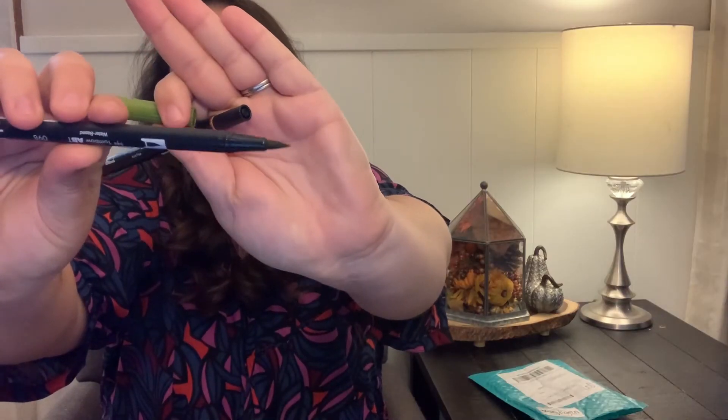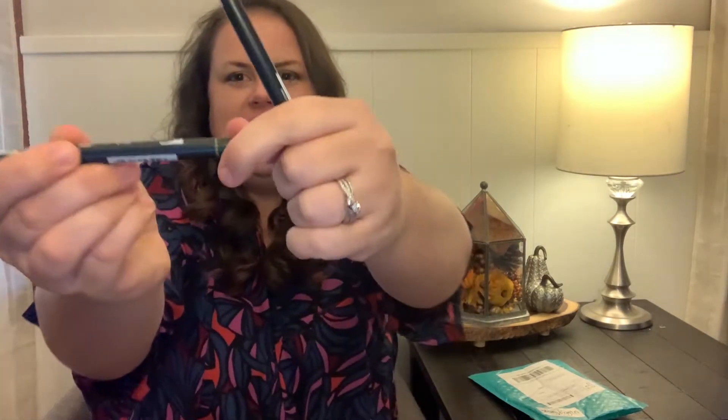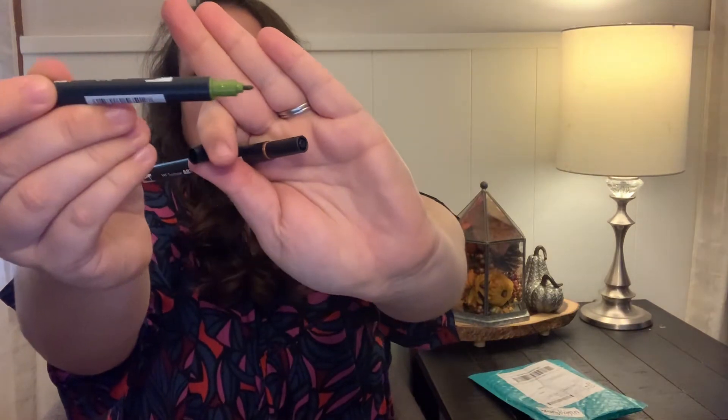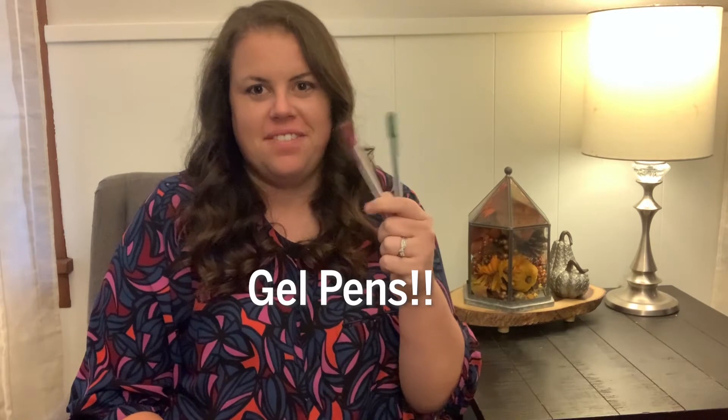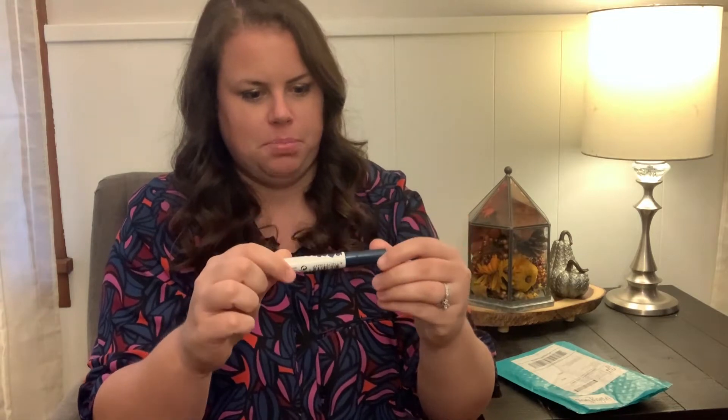They feel really nice. You can see this one is really pointy and probably flexes a little, and then this side is a little sharper. Cool. Next they have these really cool gel pens — I grew up in the 90s and 2000s and these were all the rage. This is the brush pen. I'm actually really excited about this because it's a very pretty blue. I'm a fan of all the colors.